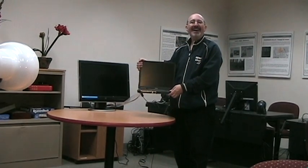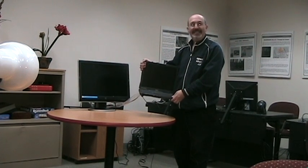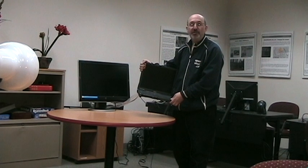Hi, this is Phil Shapiro in Tacoma Park, Maryland. I'm holding over here in my hands my $20 eBay laptop. This is a laptop I bought — it's a Dell Latitude C640.